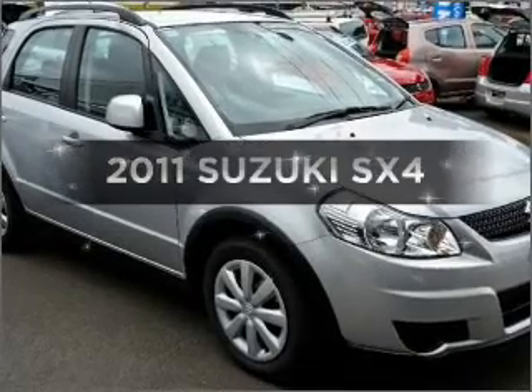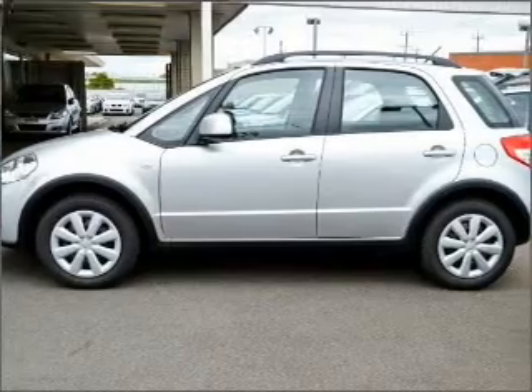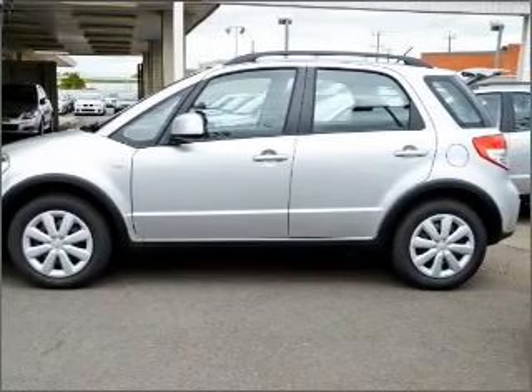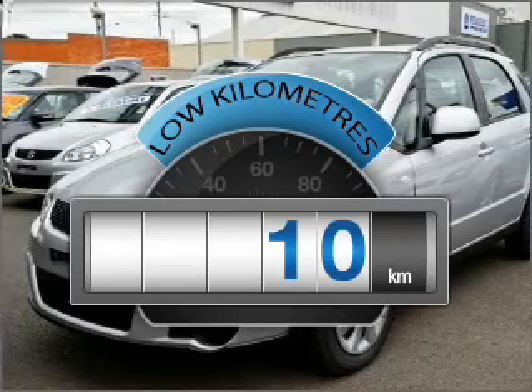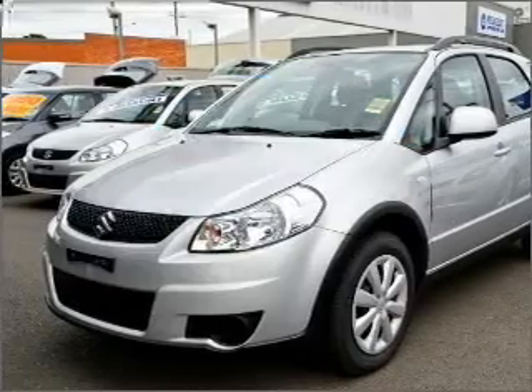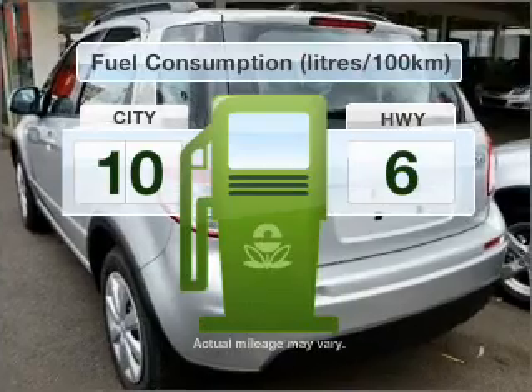Interested in our 2011 Suzuki SX4? Experience the comfort of driving this well presented vehicle. Choosing a car with low kilometres is the right choice. With an efficient 4 cylinder engine, optimise your fuel economy with this vehicle.